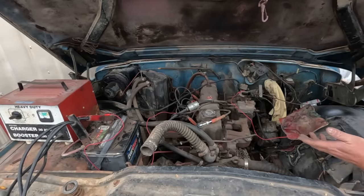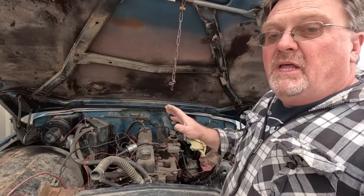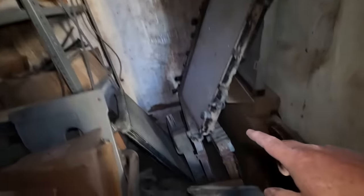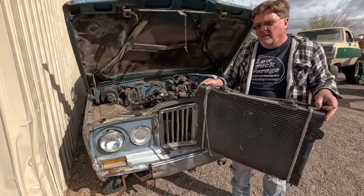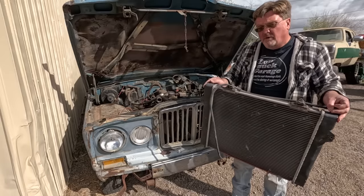There's some lifter noise, but I don't hear any actual knocking or anything that sounds like it's going to come apart. It actually seems to run okay. Now we've got it running — let's see if we can drive it. I've got a stash of radiators here. Let's see if we can find one that's close enough. This one is out of a 4-liter Jeep, and the 4-liter Jeep is a descendant of that 232, so this should work perfect.